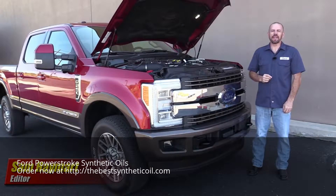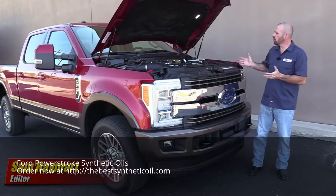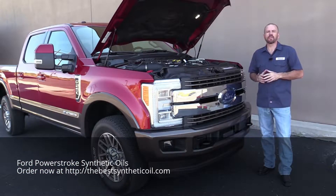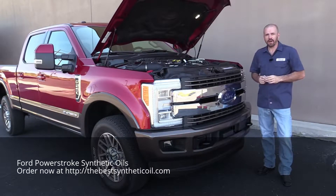Hey, my good friends, Sam Heymart for Test Driven TV. Today on a very special episode of Under the Hood, we've got the all-new 2017 Ford F-Series Super Duty with a 6.7L Powerstroke Diesel. Full under-hood tour coming right up.